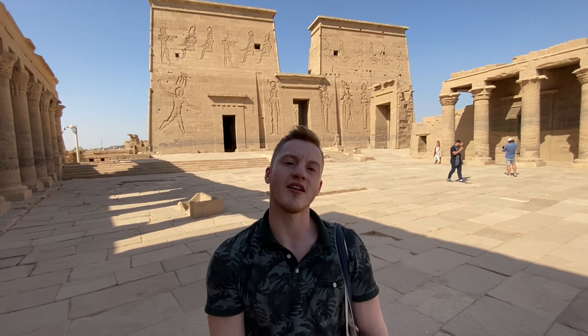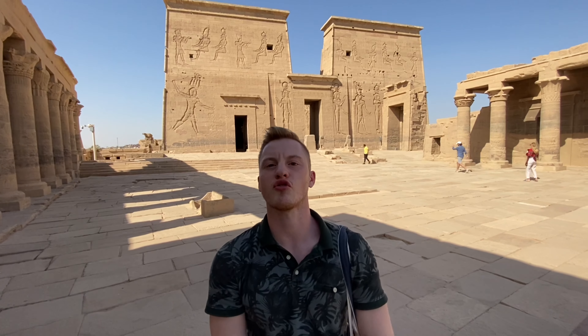We're outside the pylon gate for the Temple of Isis. This temple was built to honor the goddess Isis and was the latest built Egyptian temple — the last one built in this style before they stopped building temples like this in Egypt. We're going to walk around and look at some of the amazing reliefs and some of the different temples scattered throughout the island, because the Temple of Isis is this large structure behind me but there's a bunch of smaller structures on this same space as well.